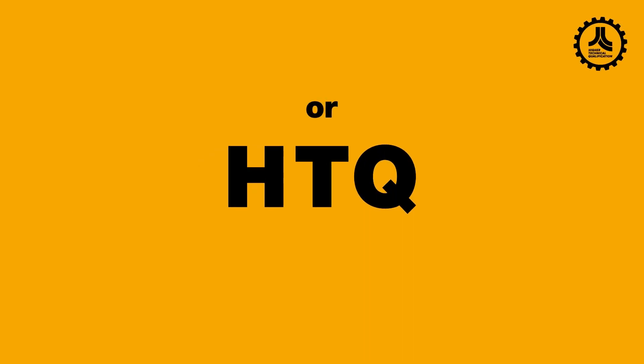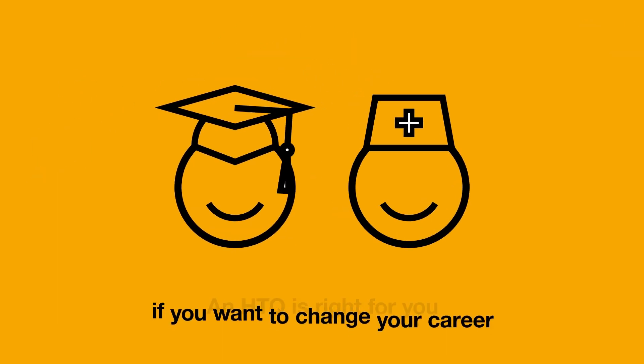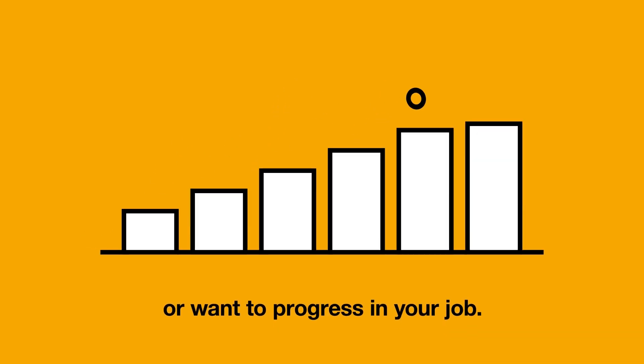A Higher Technical Qualification, or HTQ, is a technical qualification developed with employers to fill in-demand roles. An HTQ is right for you if you want to change your career or want to progress in your job.